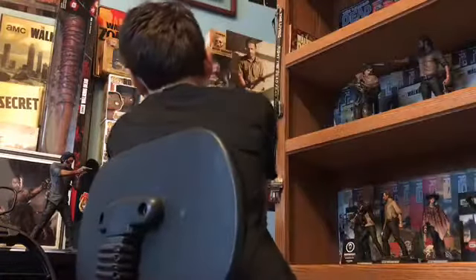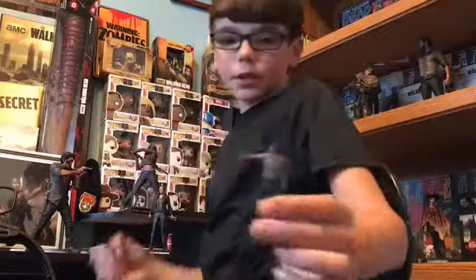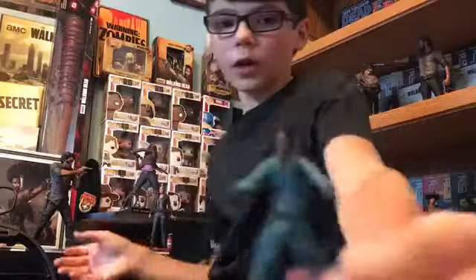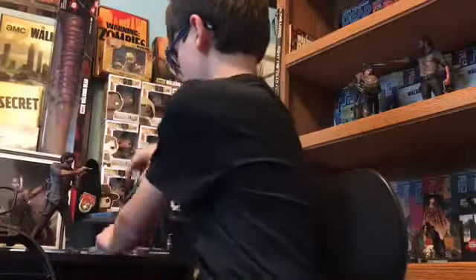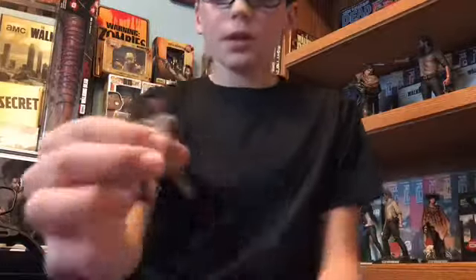We also have some one-inch tall figures. We have Morales right there — they're really small so the camera might not focus well. We have Rick, a Walker, another Walker, and another Walker. Really cool stuff.